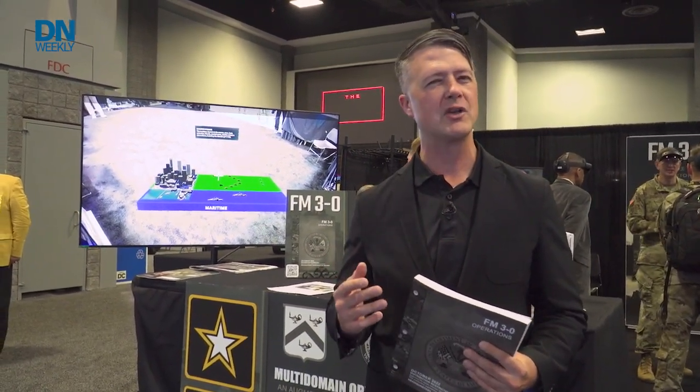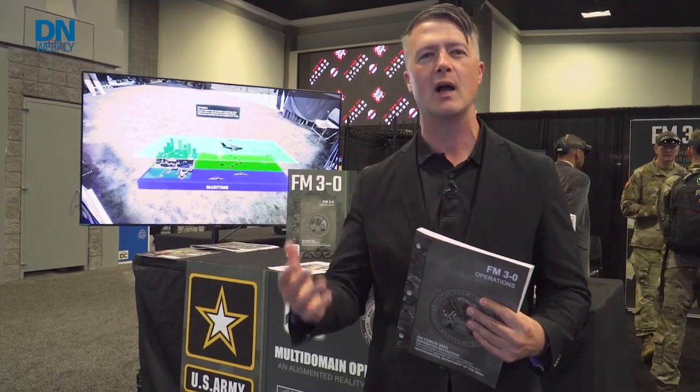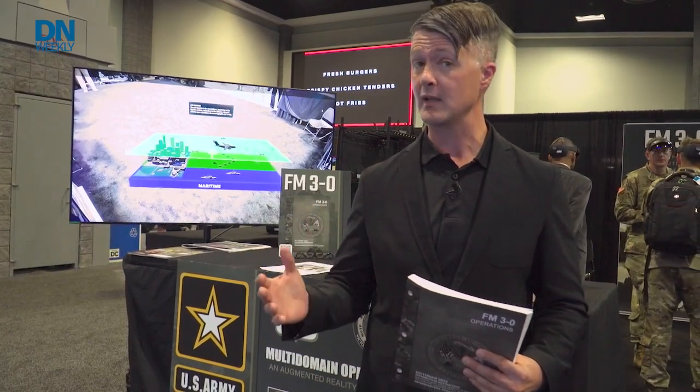A new thing they're doing this year is augmented reality. Multi-domain operations is super complex — all kinds of different systems operating from cyber to space, land, sea, and air. They're trying to make a way to visualize that using this manual, and we're going to see some augmented reality that will showcase how the battle is going to unfold, at least the way the Army thinks it might, with new systems in a multi-domain operations environment.